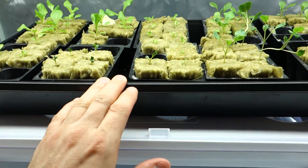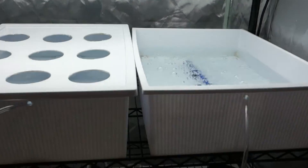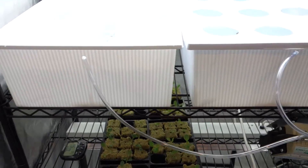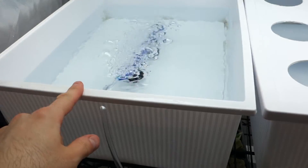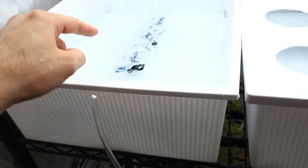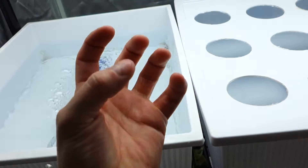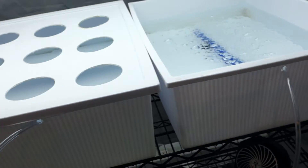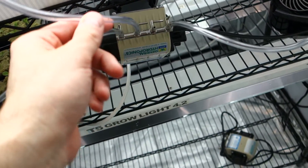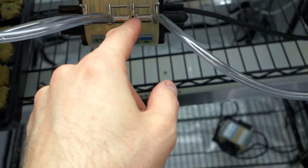Basically, I'm going to start transitioning these guys into the net pods and get them situated in these reservoirs. As you can see, I have set up the reservoirs. Now, for all you new people, basically what's inside is an aerator stone. This is the tubing that connects to the aerator stone that provides — as you can see — those bubbles. That's the oxygen being provided, and that's going to go into the root level of the plants.